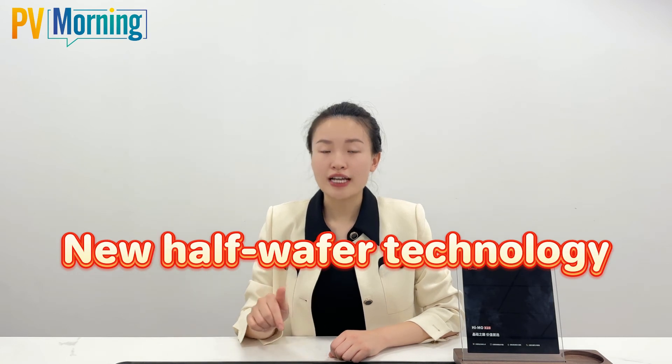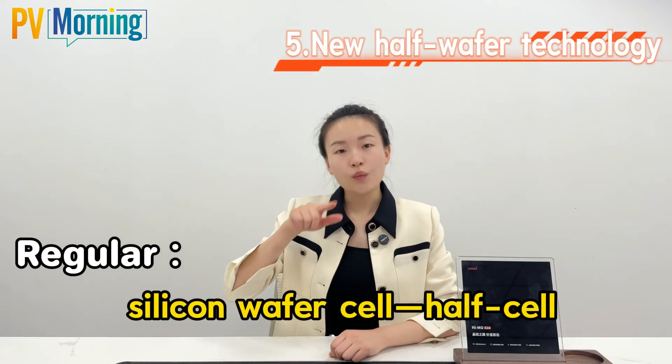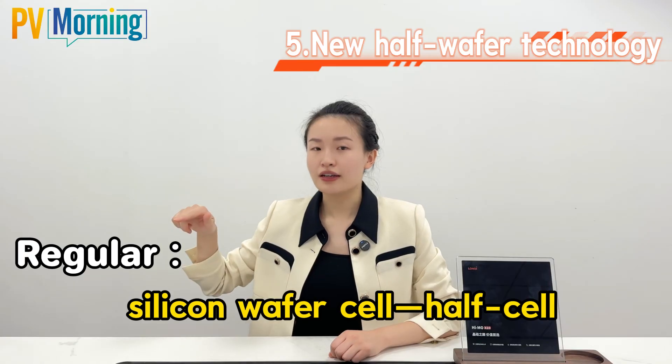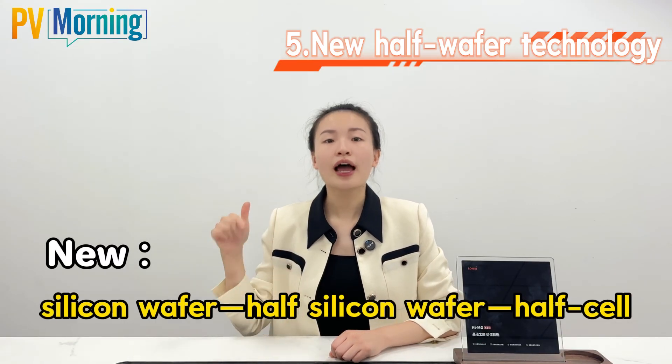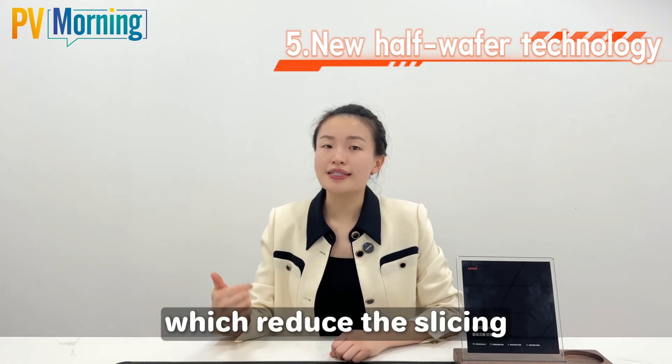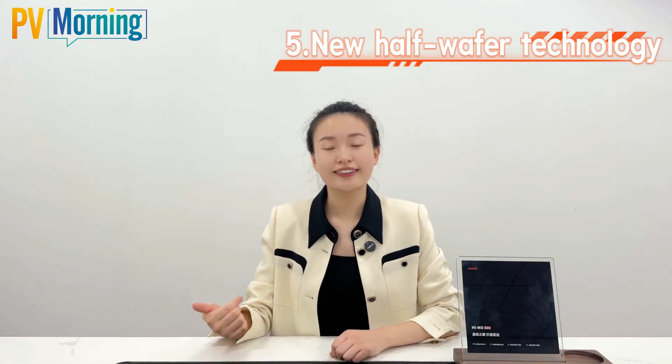Fifth, new half-wafer technology. The regular process is: silicon wafers, then sear, then half-sear. The new process is: silicon wafers, then half-silicon wafers, then half-sear, which reduces the slicing loss and edge leakage.